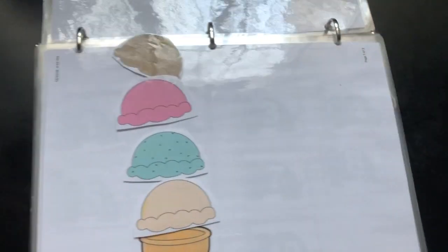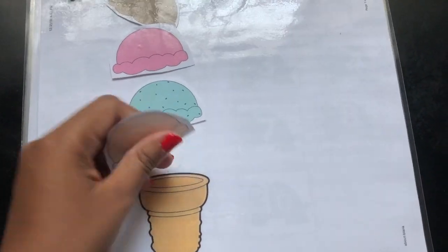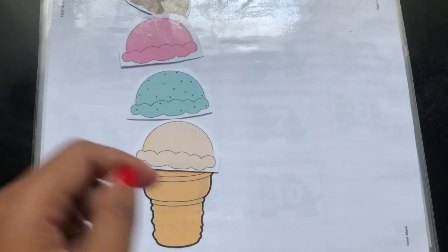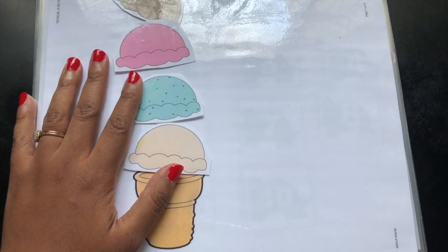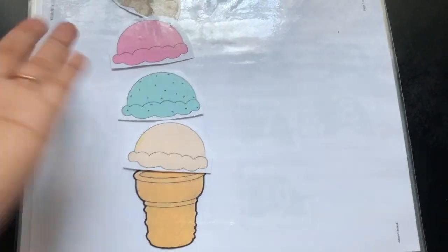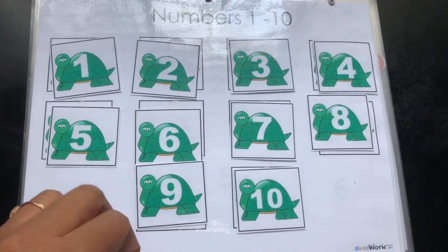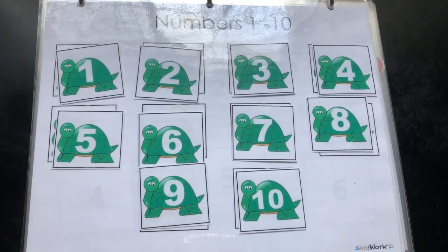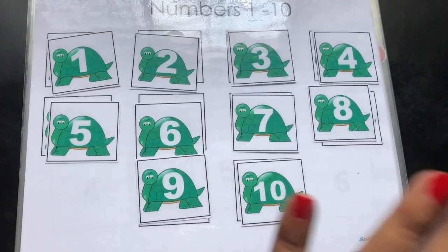This one my daughter loves — it's supposed to be for counting one, two, three, four, but we use it for pretend play. She says, 'Can I have some ice cream? Yum yum yum, it's delicious!' and tries to eat all the ice cream. I printed this the wrong orientation — make sure you turn it so you have a bigger layout. This is also more numbers. I tried to organize the binder where I put like things together — all the numbers together, all the colors together and stuff like that.